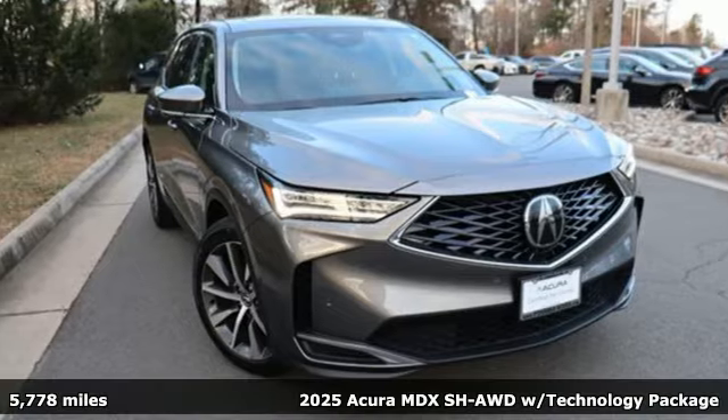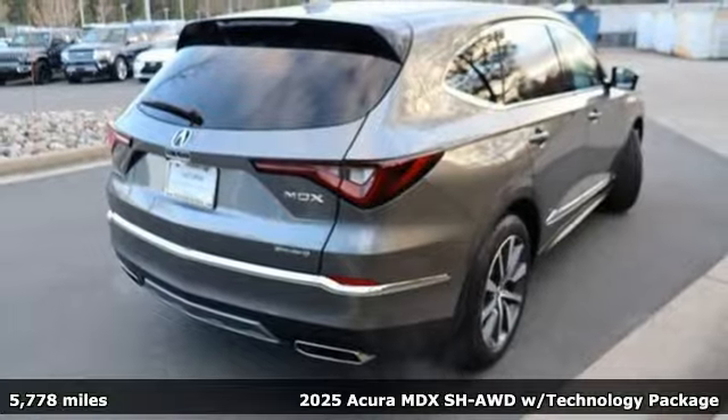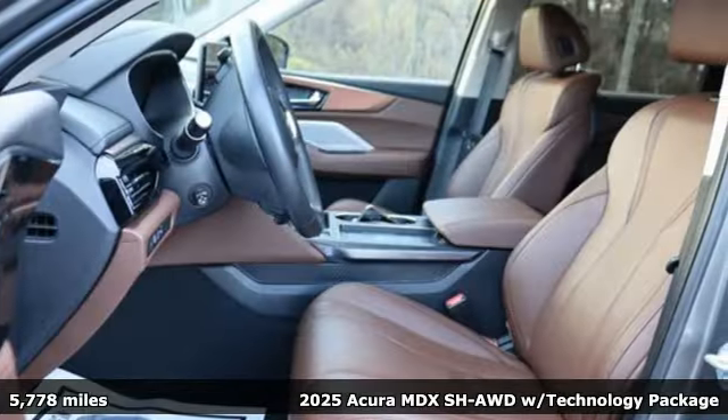Here's a 2025 Acura MDX, ready to pamper every passenger. This crossover might just be the world's most perfect road trip car.